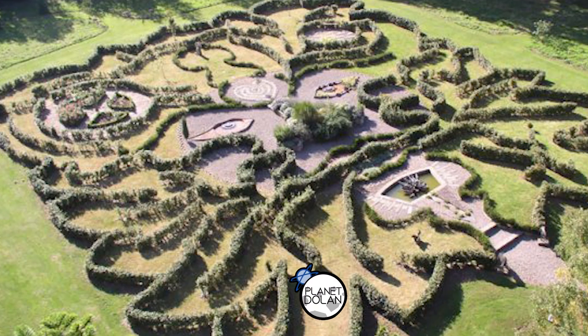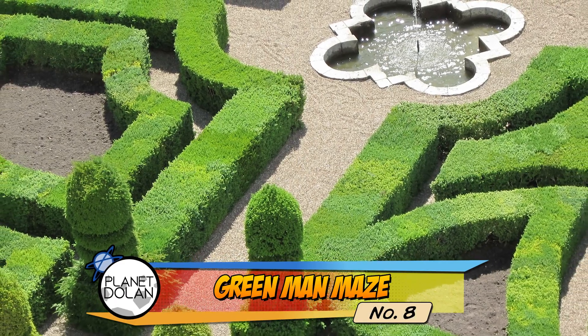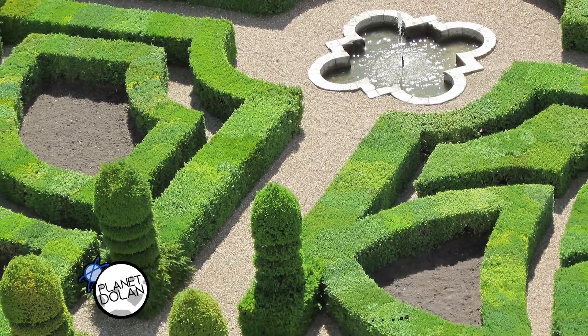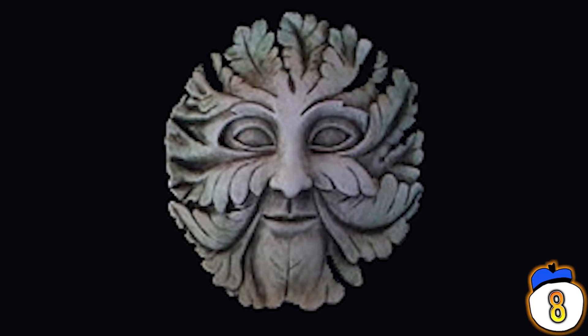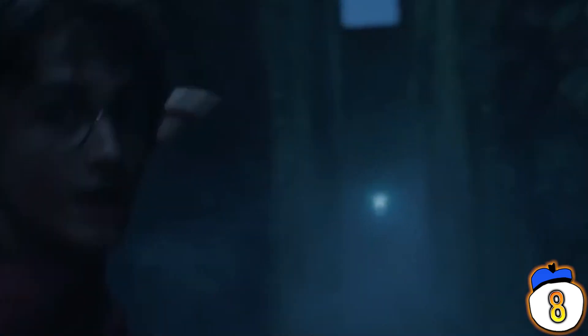Number 8 – Green Man Maze. The Green Man Maze was built in the UK to celebrate the turn of the millennium. It's called the Green Man Maze because it's shaped like the Green Man, a pagan icon. It's filled with secrets throughout – little gardens, tunnels, pools – all meant to throw you off the path. So it's a good one to check out if you're more interested in exploring than solving.